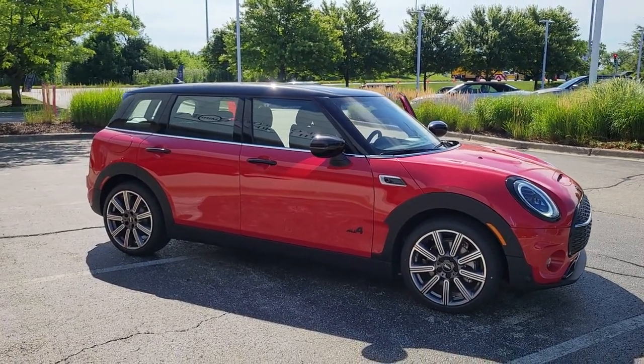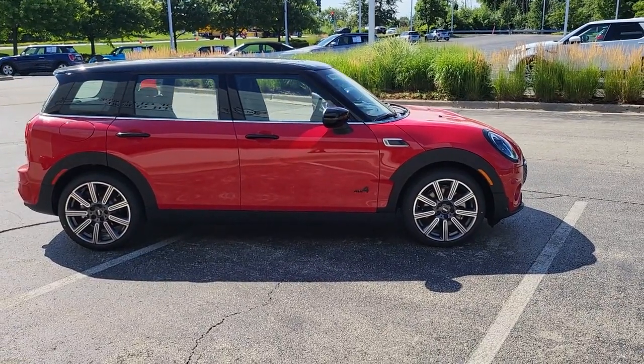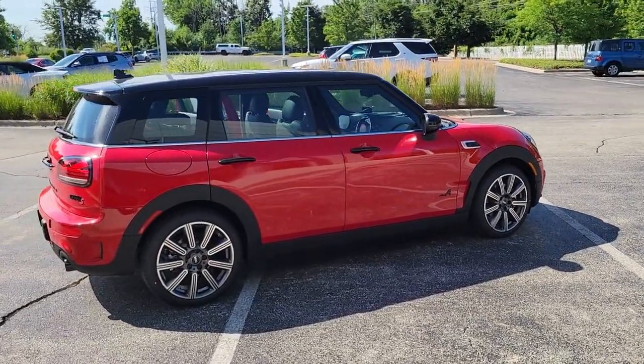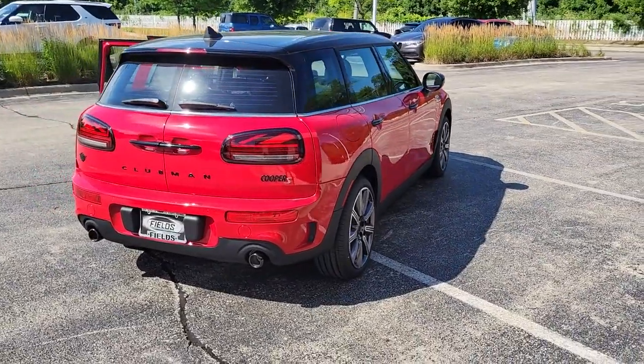Get into the 2023 Mini Cooper Clubman. Enjoy the drive like never before in this performance-engineered Clubman — comfortable and convenient. This sophisticated wagon with a retro feel won't hesitate to reveal its feisty side.